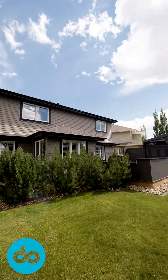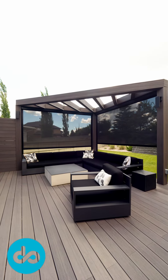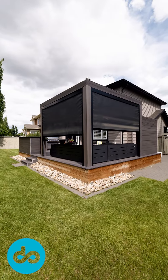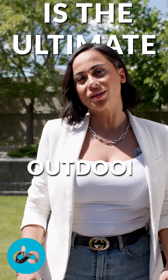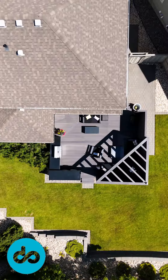This impressive yard has had over $200,000 spent on it. We're talking composite decking, a built-in barbecue station, motorized privacy screens, a built-in fire table with a gas line. This yard is the ultimate outdoor living space. Whether you're grilling up a feast or lounging by the fire, this deck has got you covered.